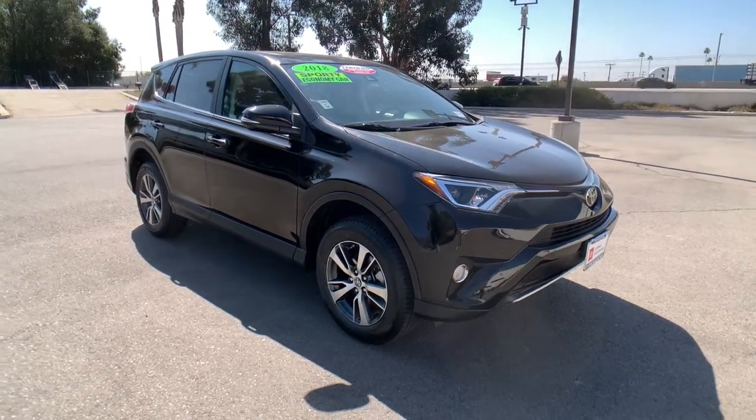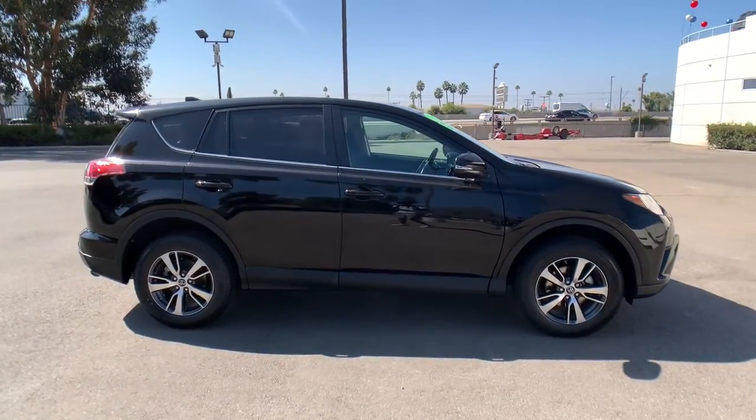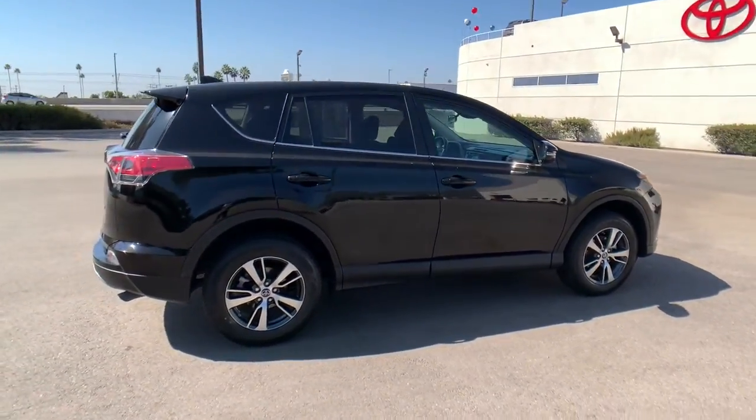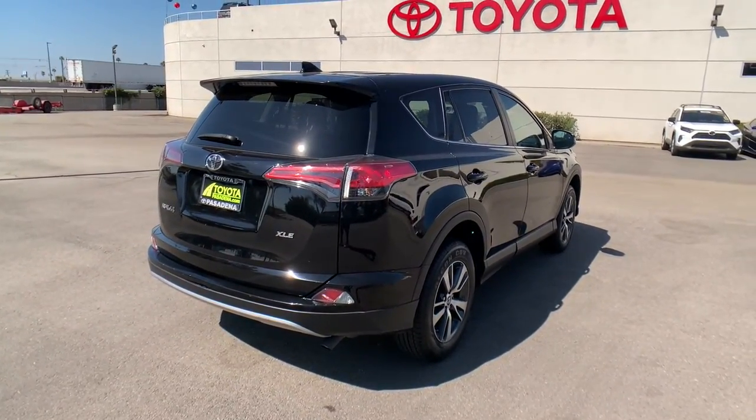You just found the 2018 Toyota RAV4. This vehicle still has fewer than 60,000 miles on the clock, so it won't last long. Handle life's twists and turns with confidence in this responsive, sporty RAV4.